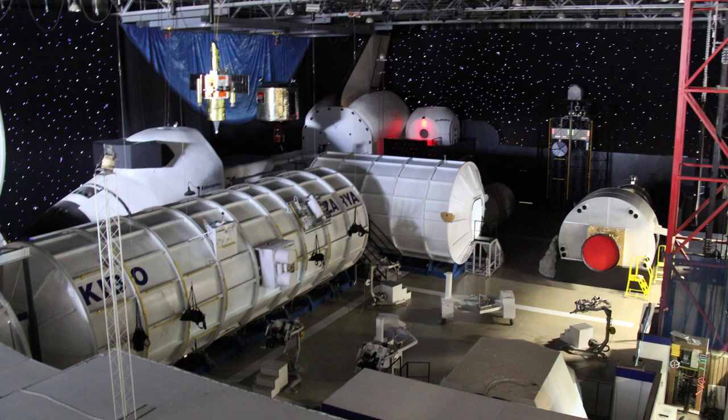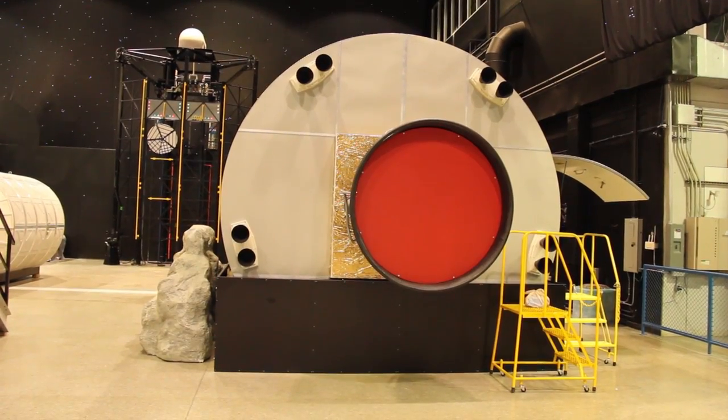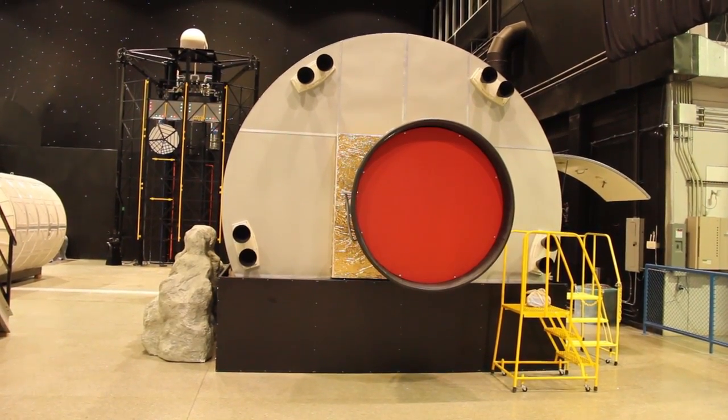This is where the teams will come and do their simulated missions. The one you can see over here is modeled after the new Orion capsule. So we're working not only still with shuttle simulations, even though we've retired the shuttles, but we also have simulations looking ahead to the future of spaceflight.